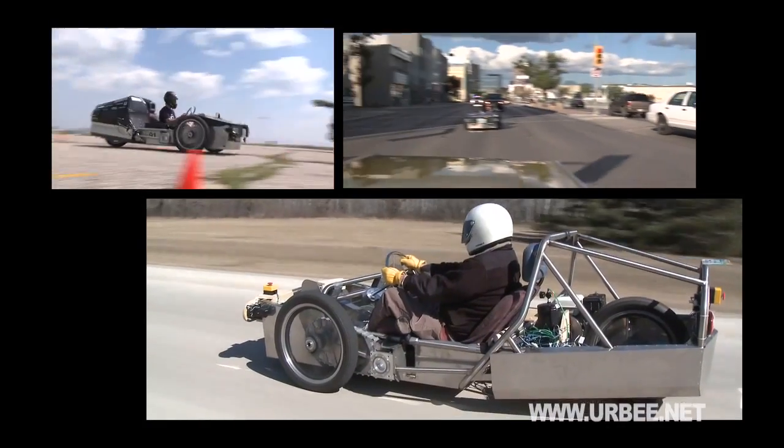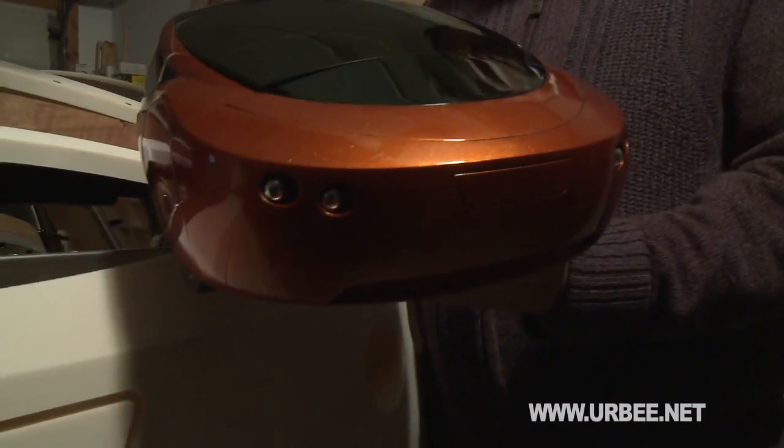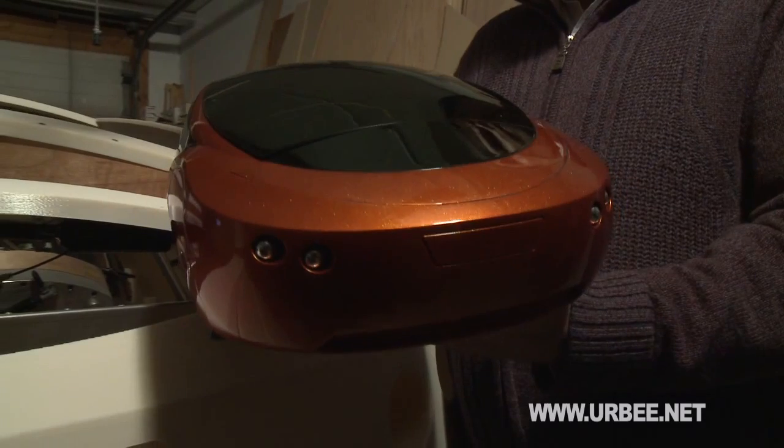The first URBEE prototype is on the verge of completion. We want to tell the world about this vehicle, but to do so, we need your help. If you share our dream of building the world's greenest car — an environmentally friendly and safe vehicle that could revolutionize the way the world drives — please help us by providing your financial support today.